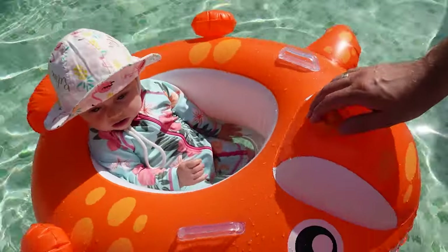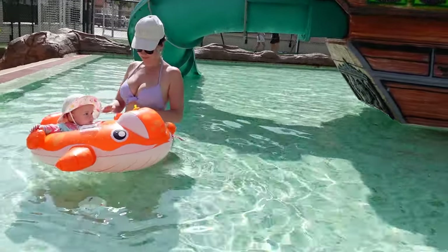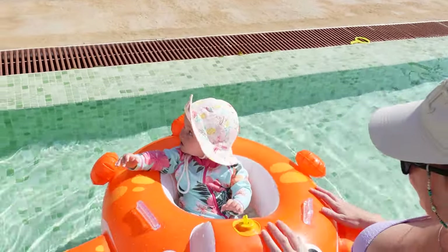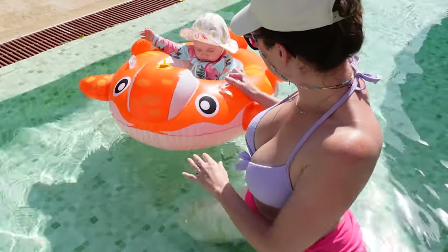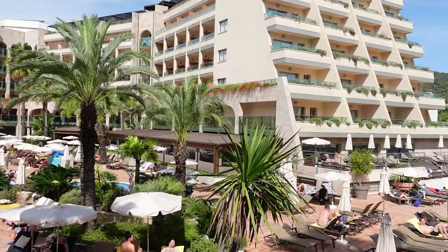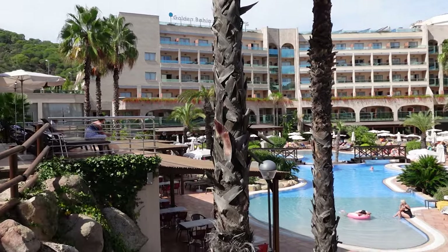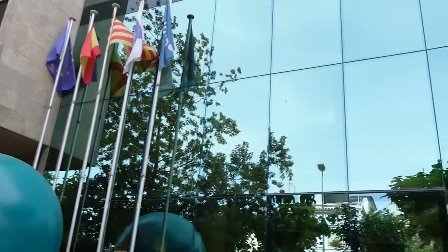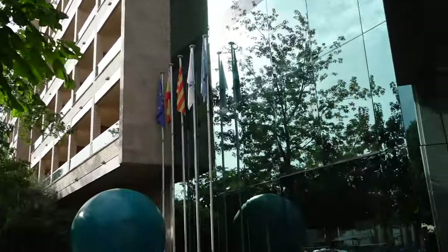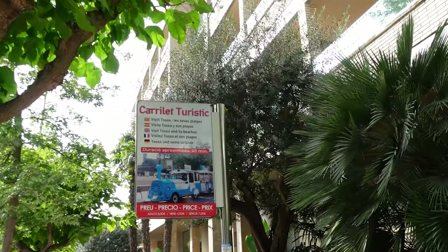Look at Mia — her first swim in the kids' pool! She was having so much fun; I could watch her funny face forever. Great family time at the Golden Bahia de Tosa in beautiful Tossa de Mar. The hotel also has an indoor swimming pool and is in a very convenient location, very close to a large supermarket and only 10 minutes' stroll to the beach and the castle.